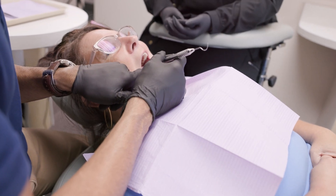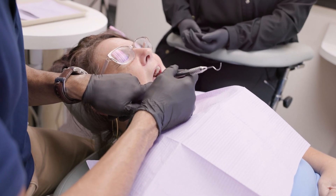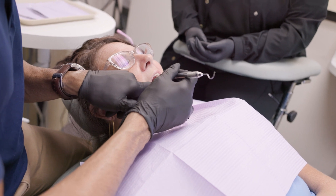Dentists generally use the umbrella term that a crown can last about seven years. But what we find is when it's done on the right candidate, we've seen crowns last 20 years and even more. So as long as it's done on the right candidate on the right tooth, a crown can last a very long time.